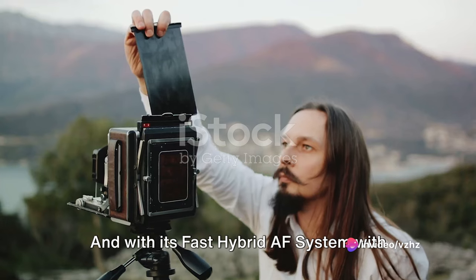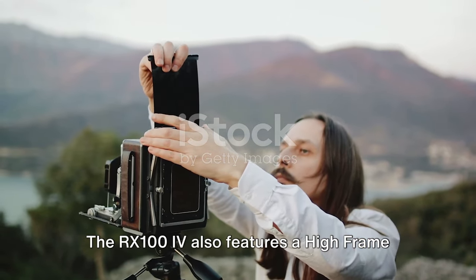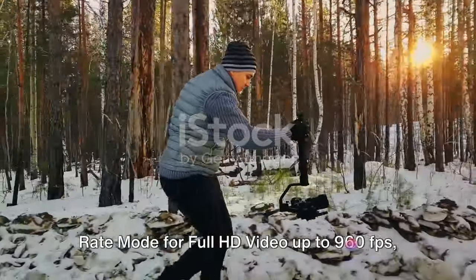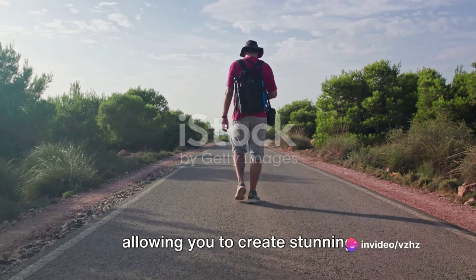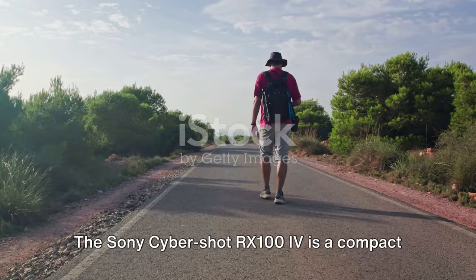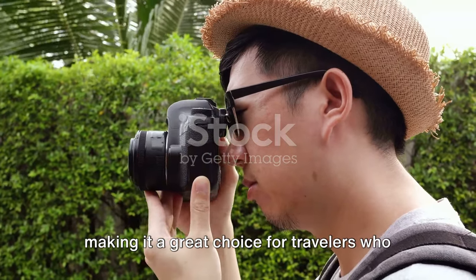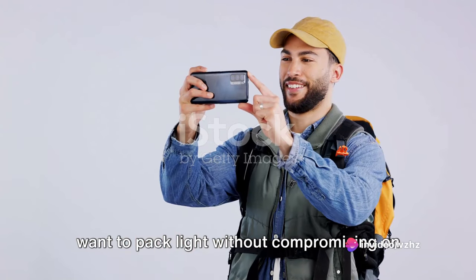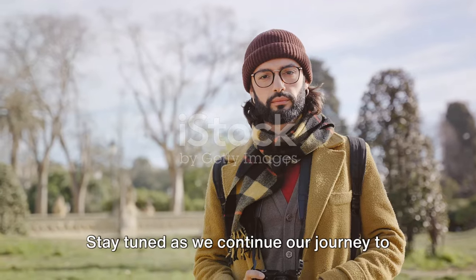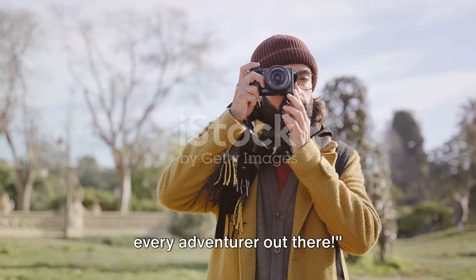With its fast hybrid AF system with 315 points, you can capture every moment no matter how fast it's happening. The RX100 IV also features a high frame rate mode for full HD video up to 960fps, allowing you to create stunning slow-motion videos. The Sony Cybershot RX100 IV is a compact camera that delivers big on performance, making it a great choice for travelers who want to pack light without compromising on image quality. Check out the link in the description to learn more.